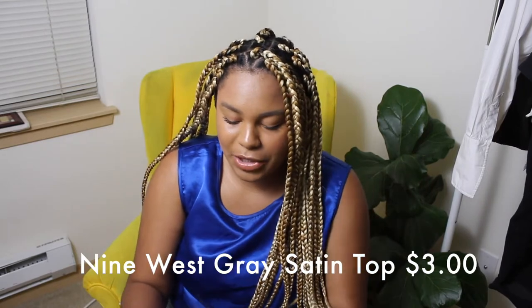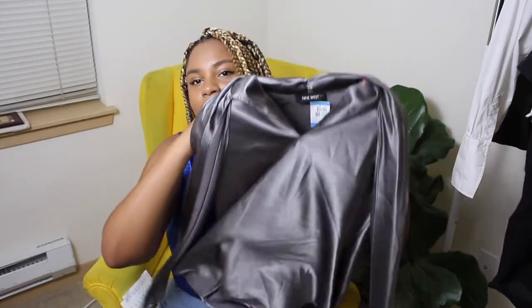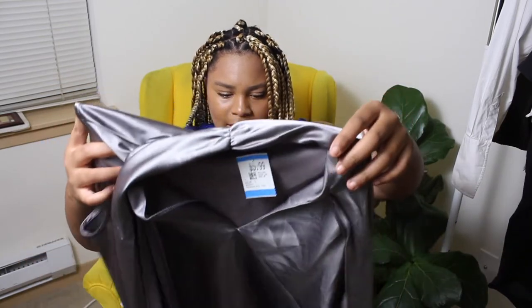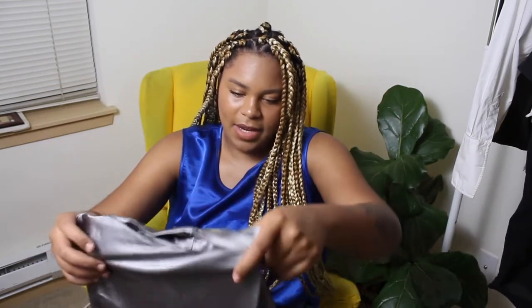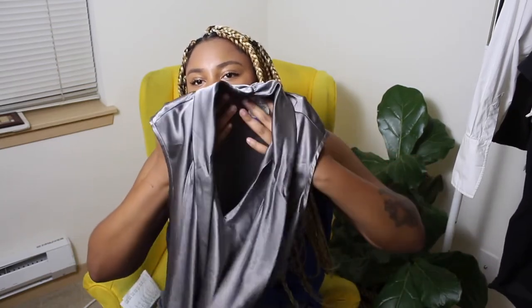Then I got this Nine West top, which I was immediately drawn to the color. Obviously, I have a thing for metallics — I'm wearing some now. So I figured why not add it to my Poshmark closet and on Mercari. It has the tie in the front. It's in a size large — it definitely looks like it could fit a size medium. It's a V-neck and I think this will be really cute for fall, for work wear or going out.